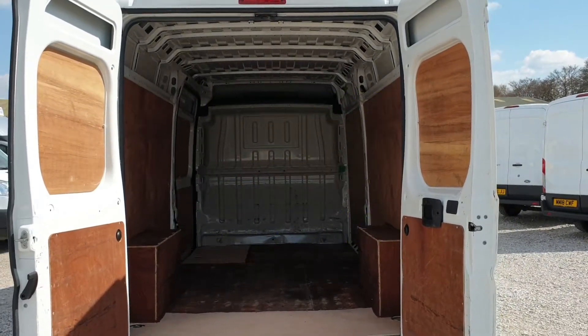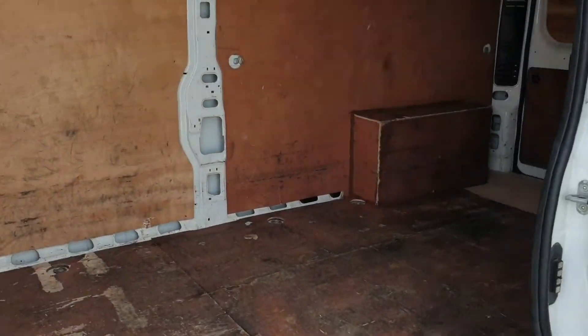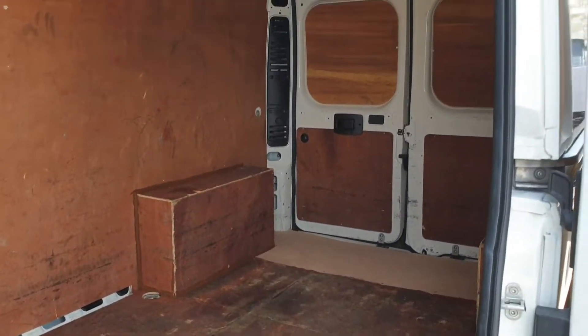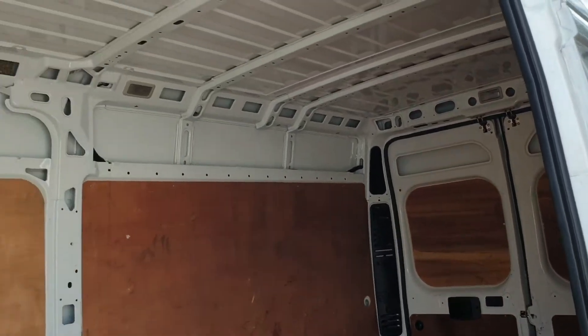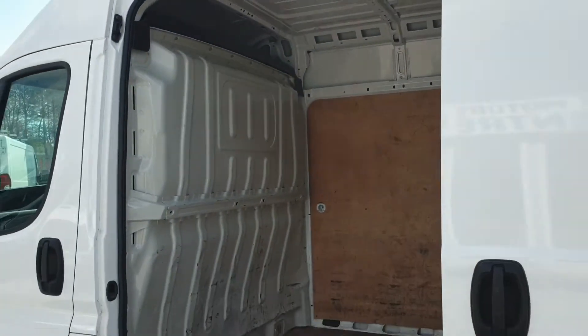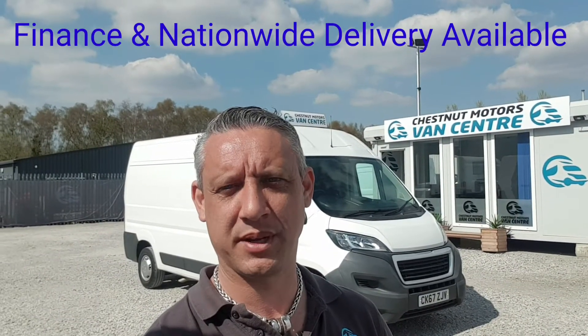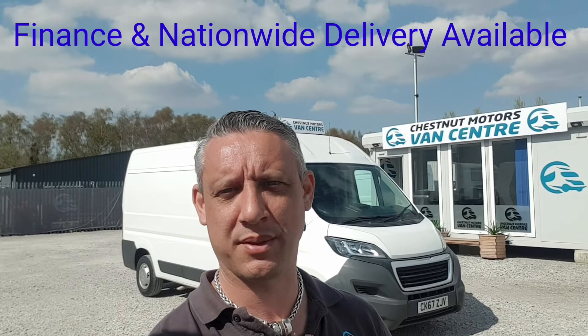Come on to the side — same from this angle guys, it's clean and tidy. Everything works as it should. So there you have it guys: a very clean and tidy long-wheelbase Peugeot Boxer. Going to come with a new 12-month MOT and a full service from ourselves too. Finance and nationwide delivery also available.